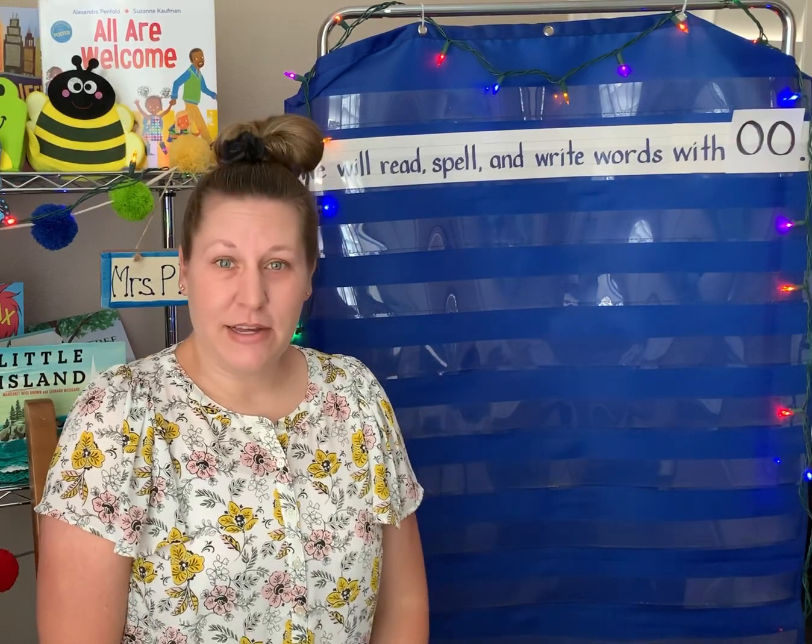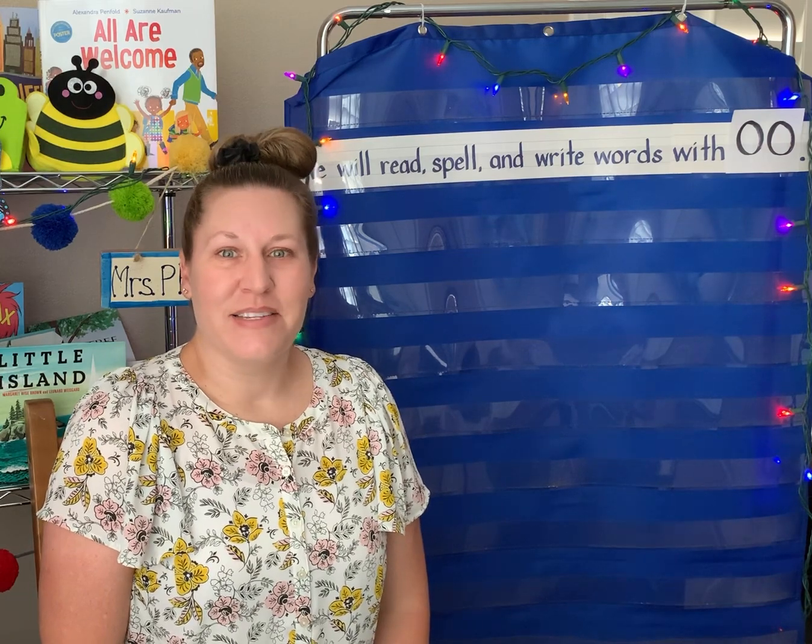Hello everybody! We're going to take a look at this week's phonics sound and some sight words. Let's see what we've got.